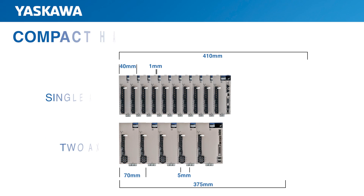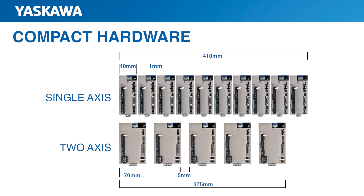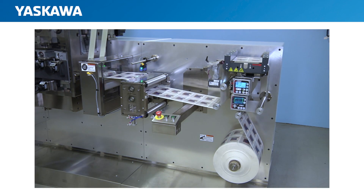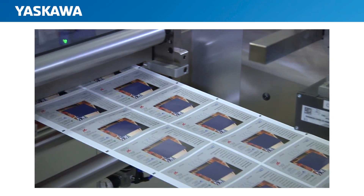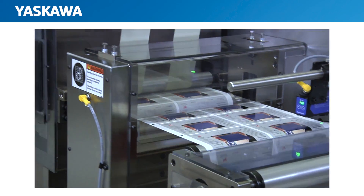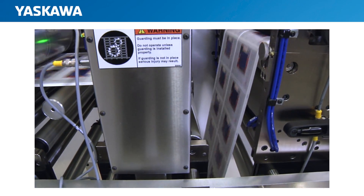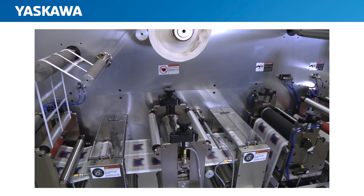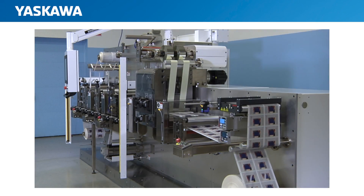An outstanding addition of the Sigma-7 lineup is the small capacity two-axis amplifier — two amplifiers in one box that share a common input power circuit. The two-axis amplifier has a smaller footprint than two separate single-axis amplifiers, and it reduces wiring cost and complexity by combining input power for both axes. For example, in a winding application where one motor keeps tension on a spool of material and the other motor feeds the material onto the line, the constant regen power of the tension axis can be reused by the feed axis without the complication of external power supplies or regen units.